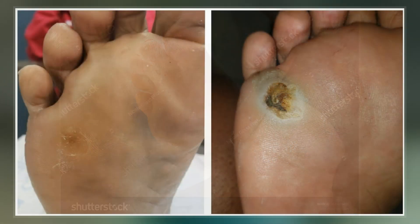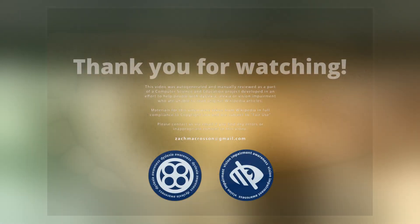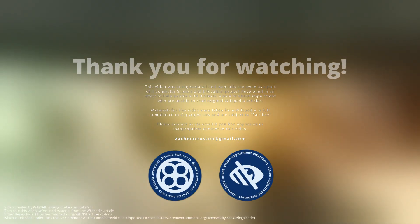Prevention efforts aim to keep the feet dry by using moisture-wicking shoes and socks as well as antiperspirants. Pitted keratolysis typically presents with white discoloration of the skin and numerous discrete, punched-out pitted lesions or erosions, usually located on the soles of the feet.